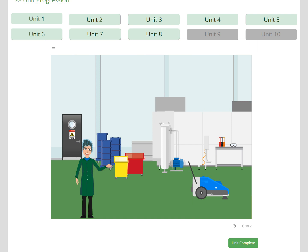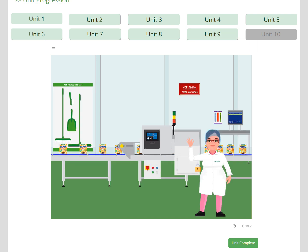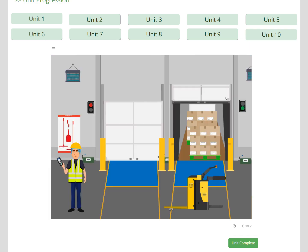Unit 8 develops the learner's understanding of cleaning principles as they go into the washroom. In Unit 9, Mariam introduces the key elements of packing to ensure that we get the right product in the right pack, and to ensure the learner understands the importance of sealing and coding. Foreign body detection in the form of metal detection is also included. Finally, the learner visits dispatch to look at storage, temperature control, pest control, loading checks, and dispatch paperwork, before finally getting changed to leave site.